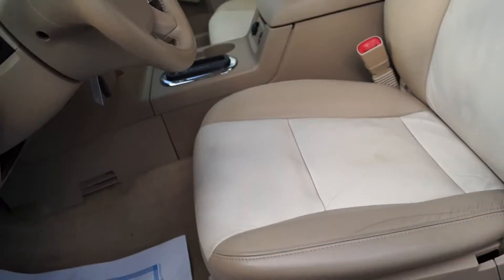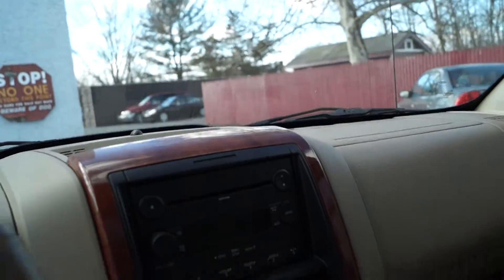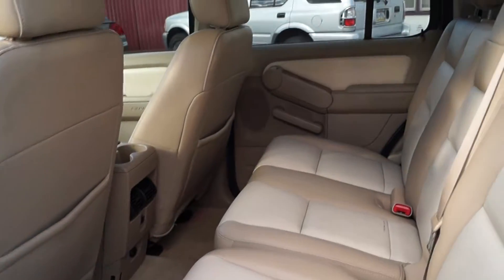It's got power windows, locks, and mirrors. The leather's in good shape for one of these. It shows 163,000 miles on the odometer of course. It's just as clean in the back as well.